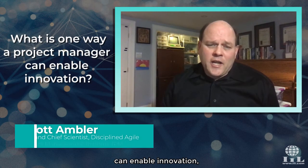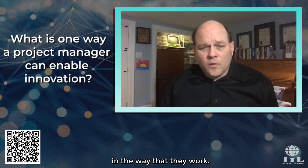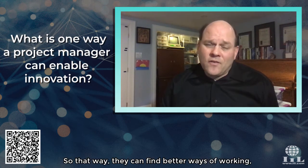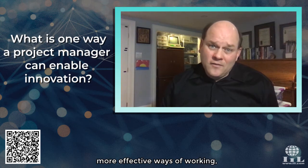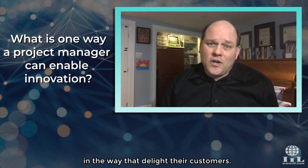One way that a project manager can enable innovation is to guide teams through a technique called guided continuous improvement — to enable them to experiment and be innovative in the way that they work, so that they can find better ways of working, more effective ways of working, that enable them to be innovative in the way that they delight their customers.